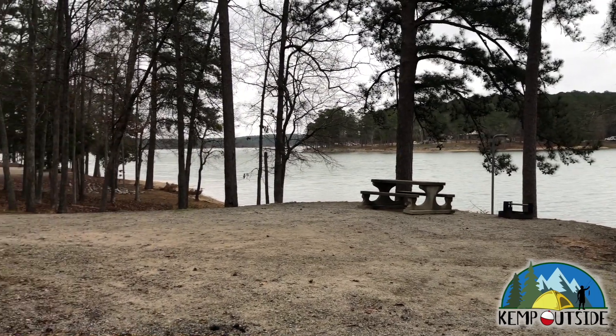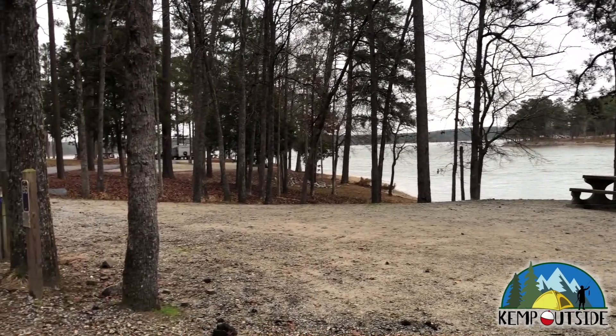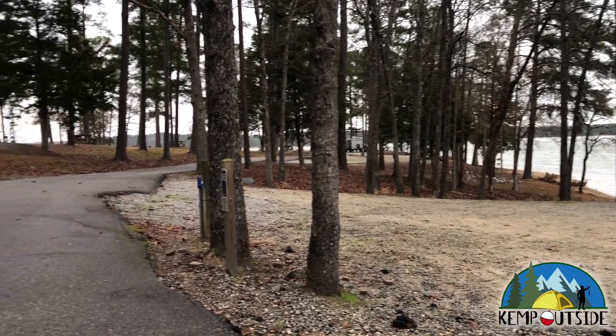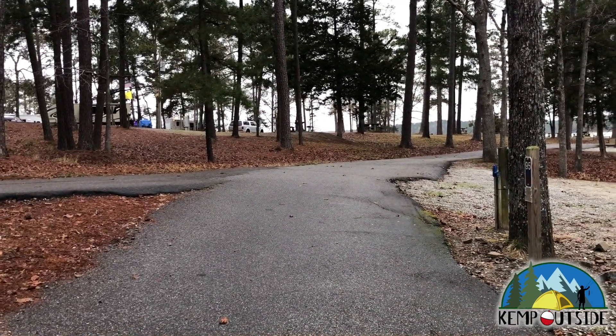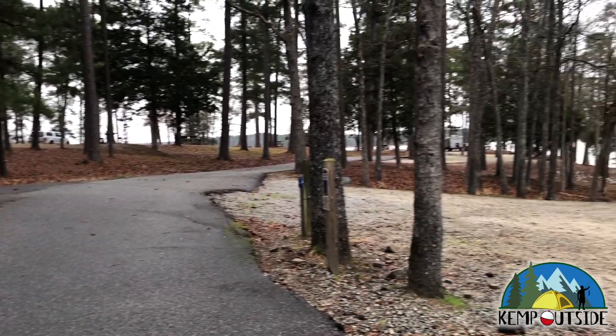These sites sit mostly level. You should have no problem leveling an RV or travel trailer in these sites. And they're gravel. This section of the Campground Road is one way.